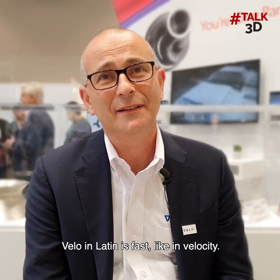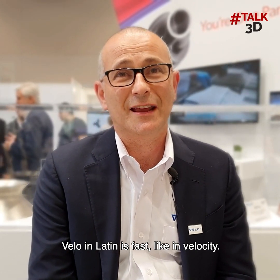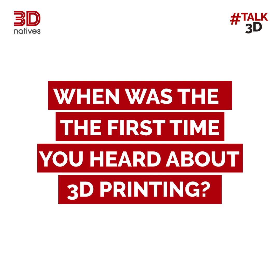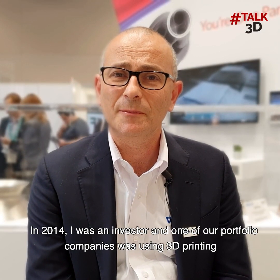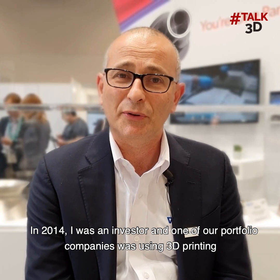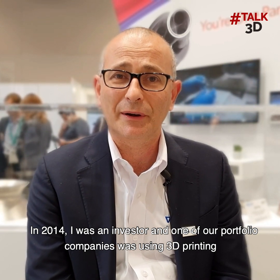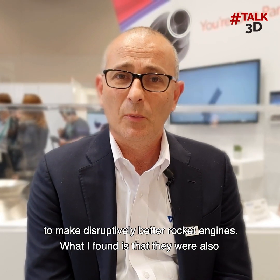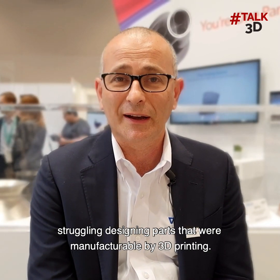Velo in Latin is fast, like in velocity. In 2014, I was an investor and one of our portfolio companies was using 3D printing to make disruptively better rocket engines. What I found is that they were also struggling designing parts that were manufacturable by 3D printing.